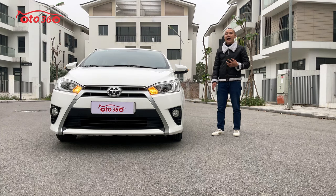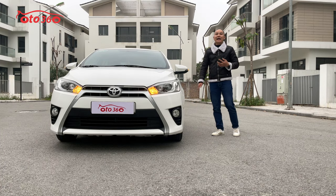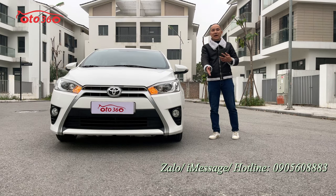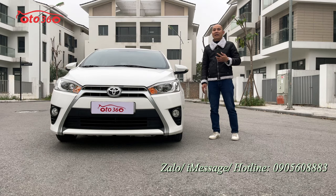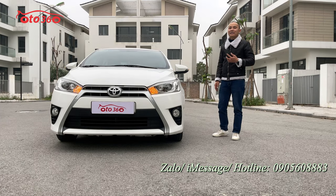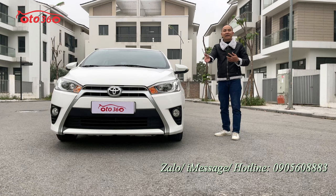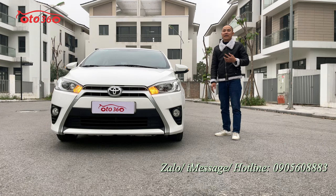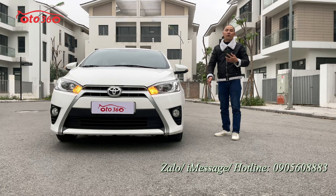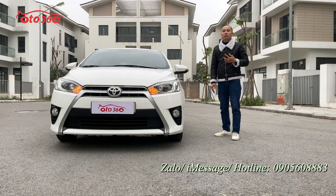Nếu quý vị và các bạn đang quan tâm đến chiếc xe Toyota Yaris G 2015 này, hãy liên hệ theo số hotline của ô tô 360: 0905 608 883 để được tư vấn. Hoặc quý vị có thể đến địa chỉ của chúng tôi tại 16 phố Tô Hiệu, phường Trung Văn, quận Nam Từ Liêm, thành phố Hà Nội để xem xe và lái thử trực tiếp. Xin quý vị hãy like clip và đăng ký kênh ô tô 360. Sau đây tôi sẽ mời quý vị cùng tìm hiểu về chiếc xe Toyota Yaris G 2015, nhập khẩu nguyên chiếc, tên tư nhân, biển Hà Nội, một chủ từ đầu.